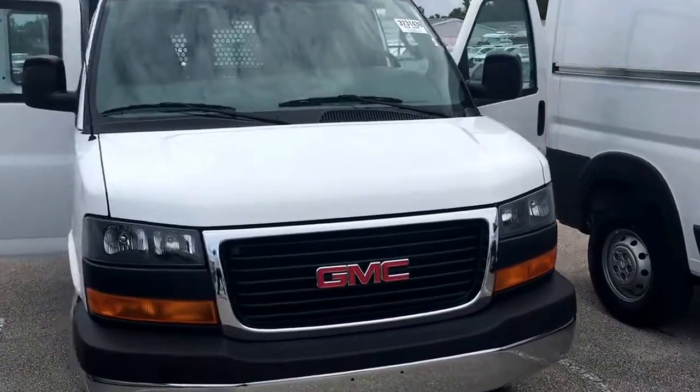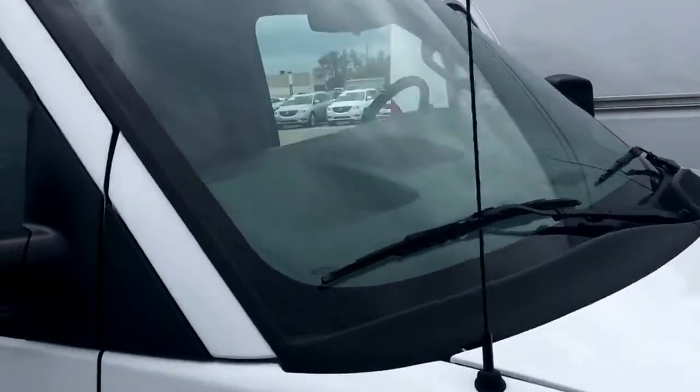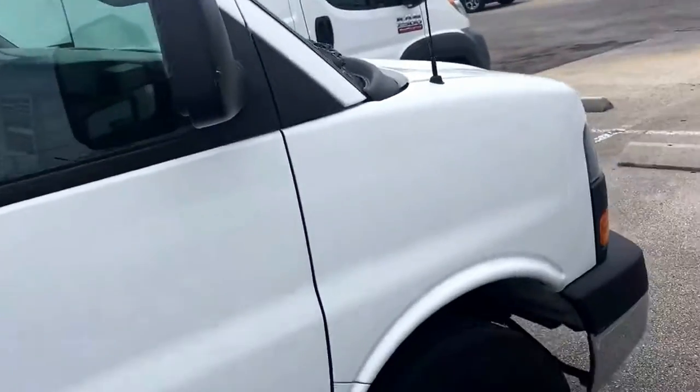Hello, my name is John Dee from Carlsbuke GMC. I just want to shoot you a real short video of this 2016 GMC Savannah Van 2500 we just got in.